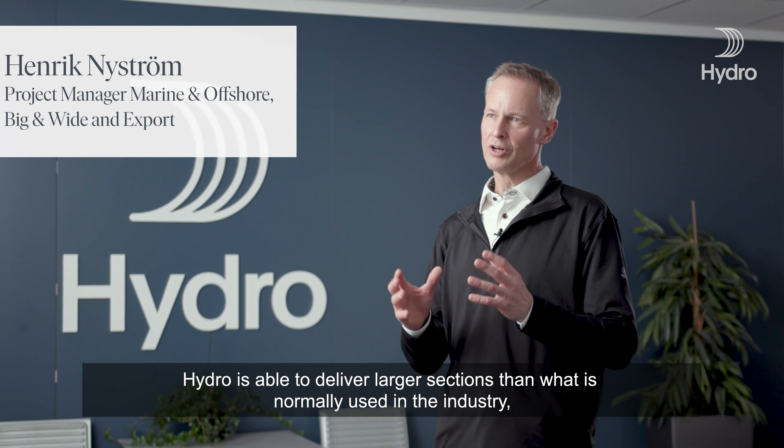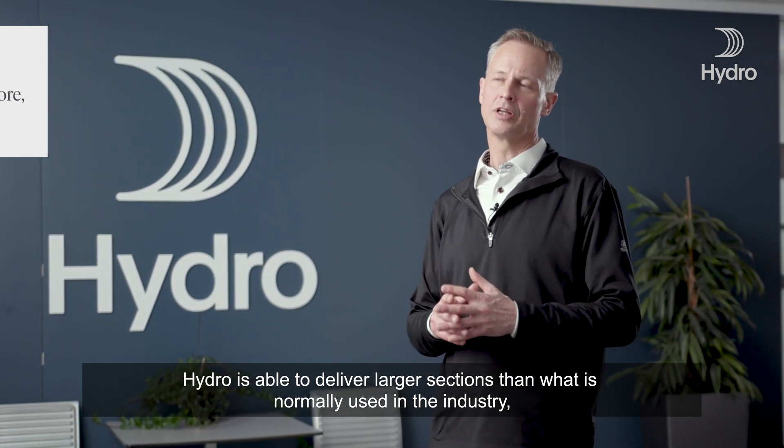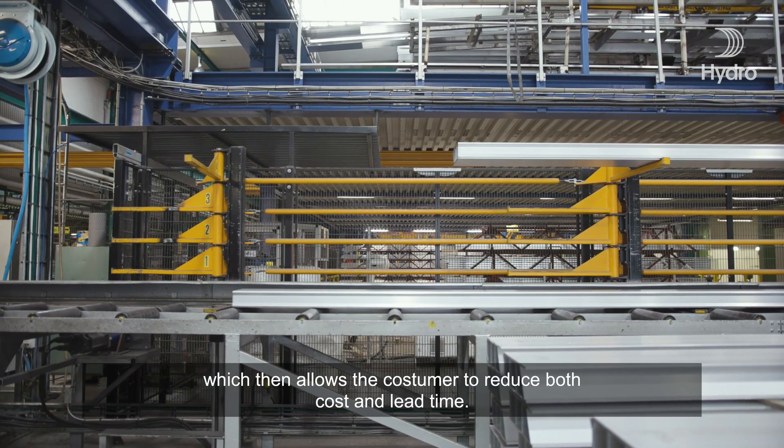Hydro is able to deliver larger sections than what is normally used in the industry, which then allows the customer to reduce both cost and lead time.